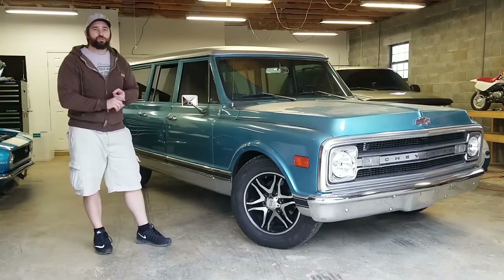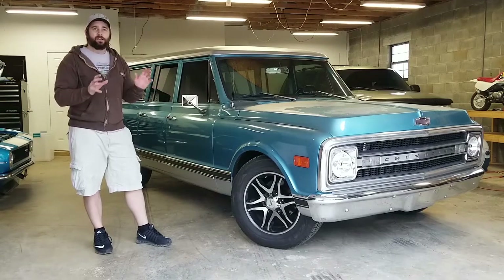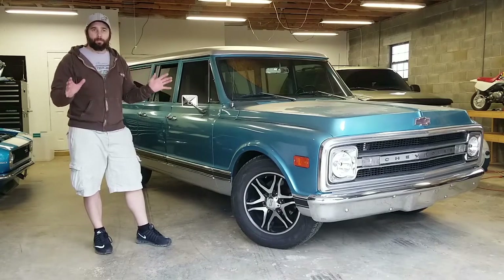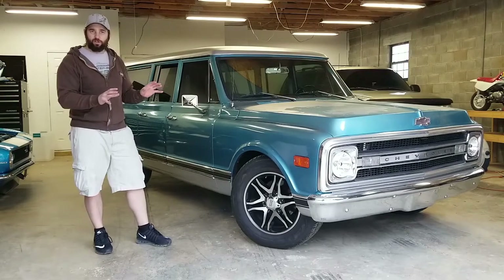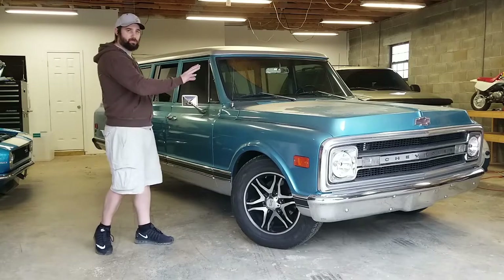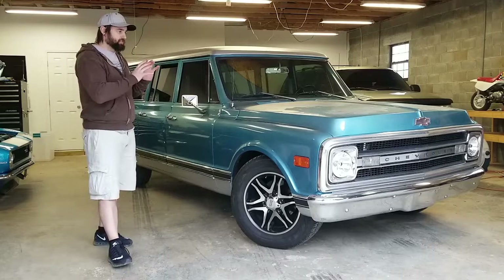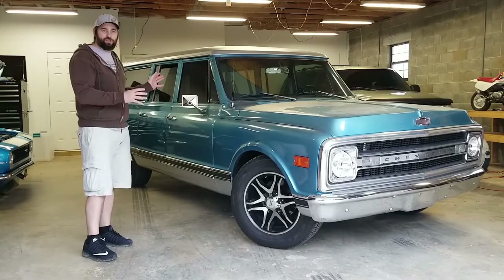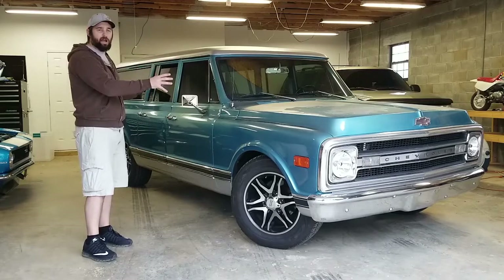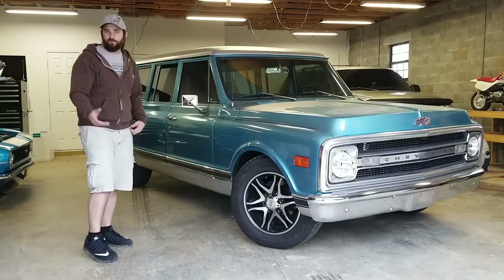Know your strengths and your weaknesses. If you can do basic bolt-ons, maybe engine work or swap a motor, transmission, that kind of stuff, but you're not very good at body work and don't really want to learn — find a clean body, find a roller. Save yourself a little money and put in what you want. If you can't do mechanical work but you could attempt body work or have a shop you like, get a good drivetrain and maybe a rougher body is fine.